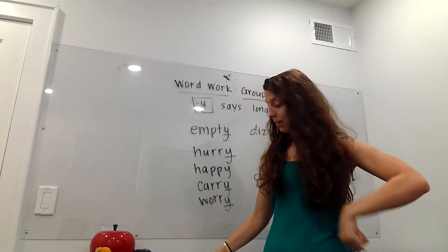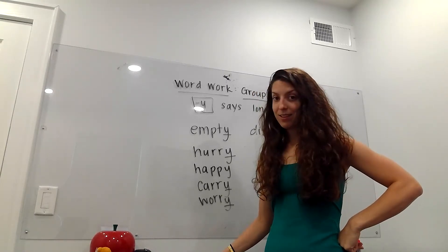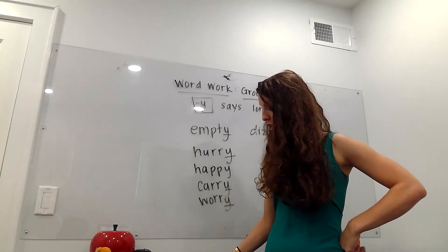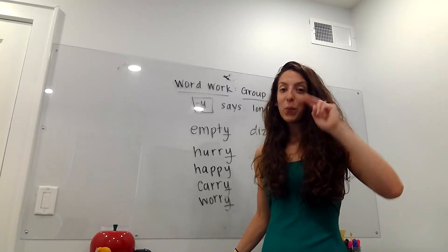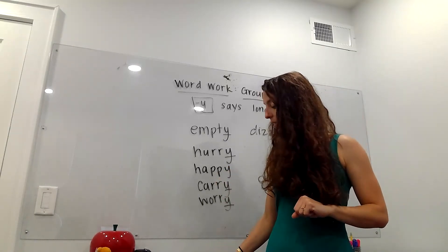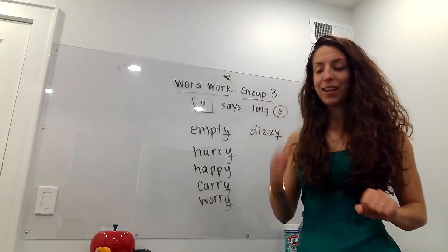Berry — that's another double R. Story — not a double R. Icy — I-C-Y, interesting one. Happy, funny — double. Cherry, cheery. Almost the same spelling — one letter changes and now it's a brand new word. Cherry versus cheery, like oh I'm so cheery today — cheerful. Dizzy and flimsy. Oh, I like that word flimsy. Not a good thing, but it's a very good word to say.